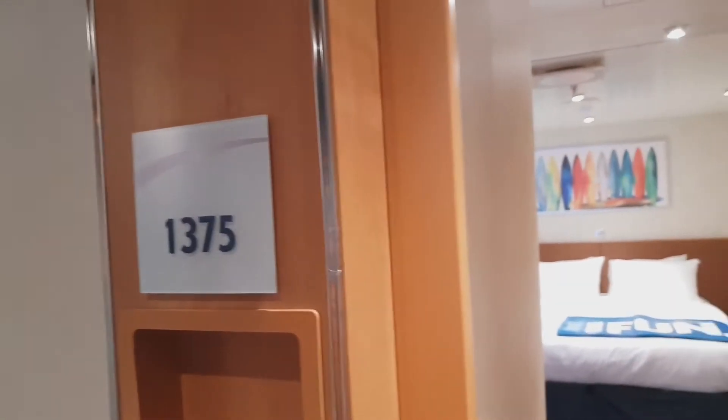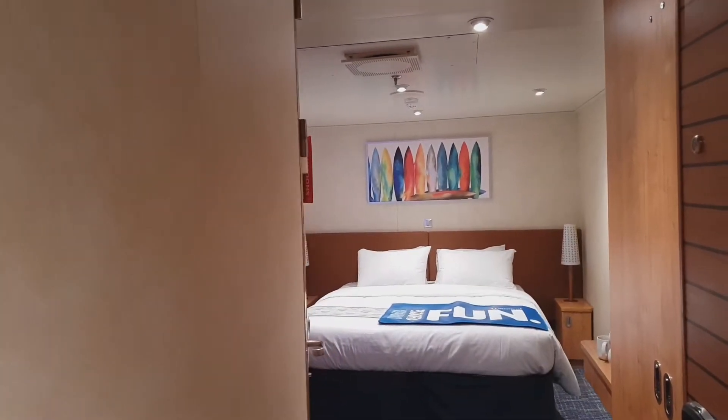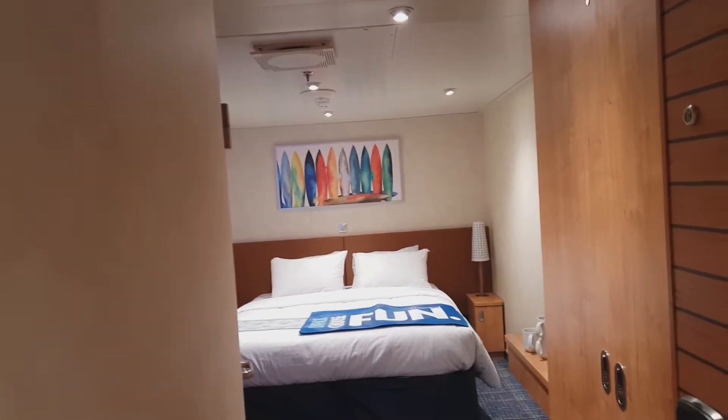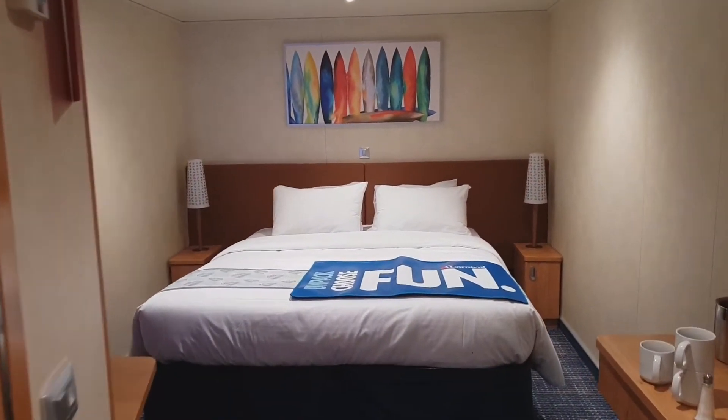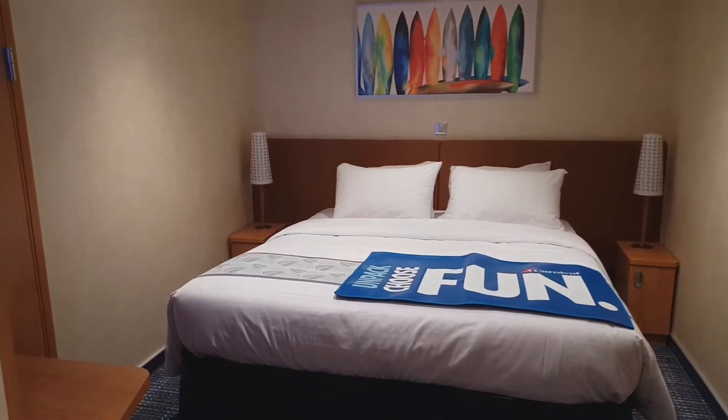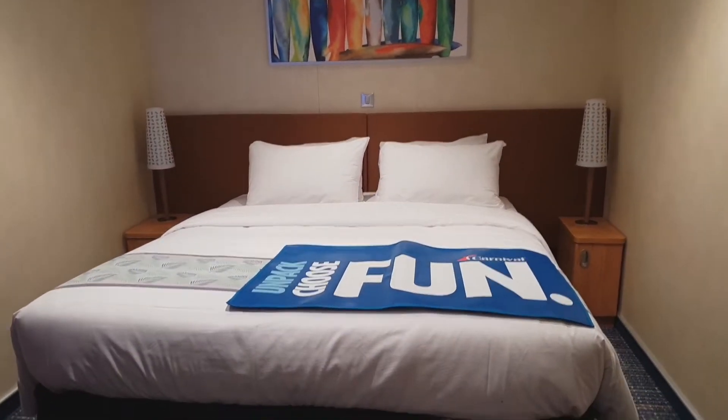Good morning everybody, welcome to the cabin walk-arounds here on the Carnival Horizon. This morning we're in cabin 1375, I hope you like this little walk-around. It's an inside cabin on deck one aft, it's got a nice big double bed.